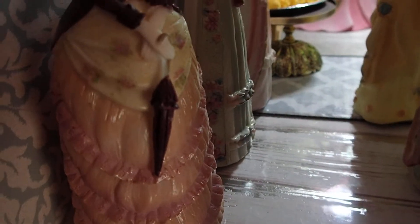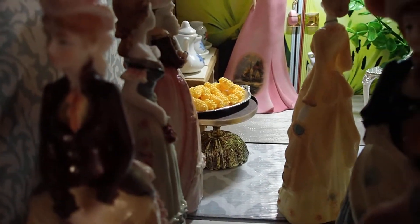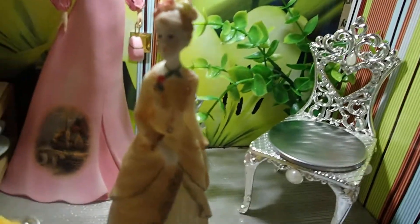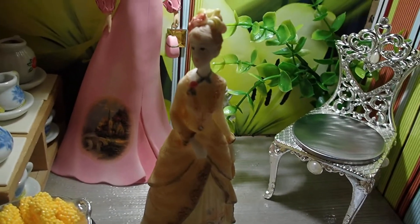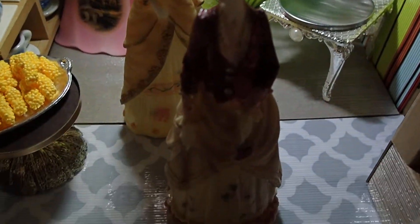Look at them — this one has an umbrella. Look at how beautiful the dress is. Beautiful. Look at that. I love the yellow combination that she has on. And then there's this other one — look at that one.